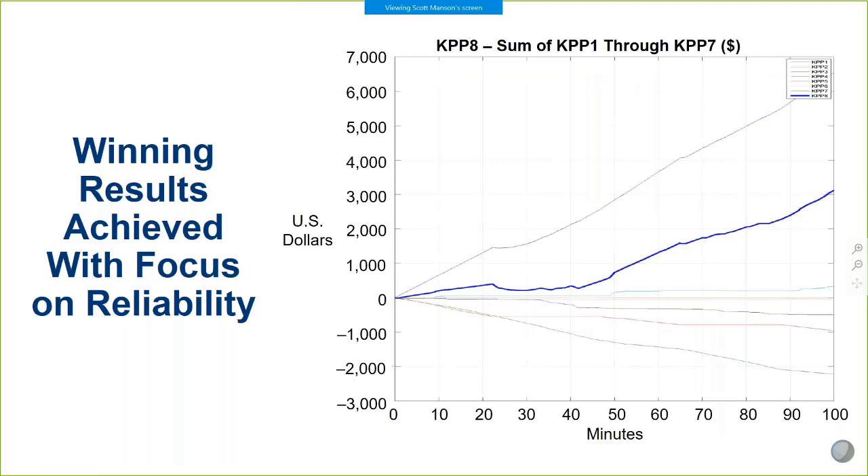Here was the typical final scoring towards the end of our runs. We ended with right around $3,000 US dollars over a 100-minute run. The dark blue line is the totalized final score. We were, of course, spending money on diesel, but we were gaining money by focusing on keeping the lights on for critical customers.